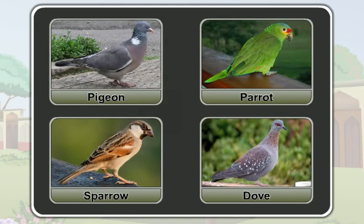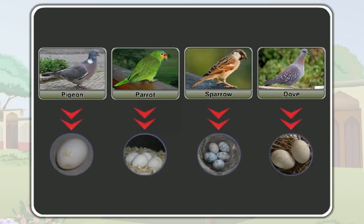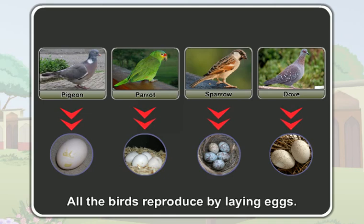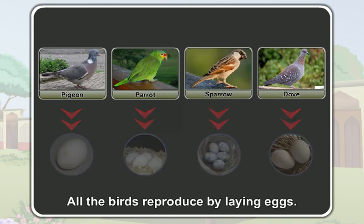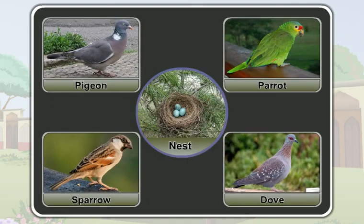Birds like a pigeon, a parrot, a sparrow, and a dove also reproduce by laying eggs. All the birds reproduce by laying eggs. Birds lay their eggs in nests.